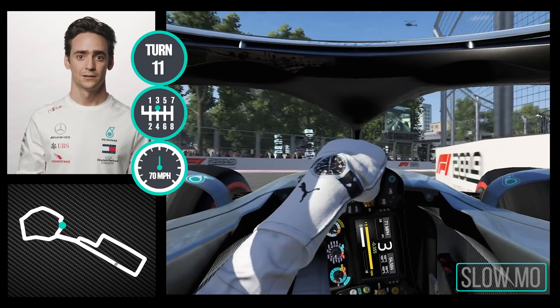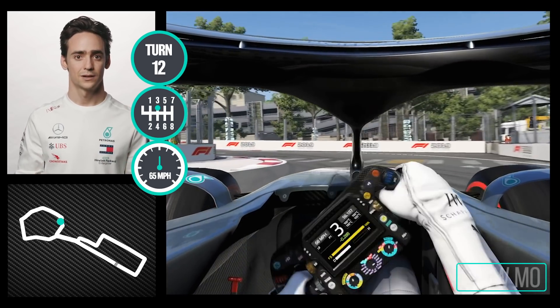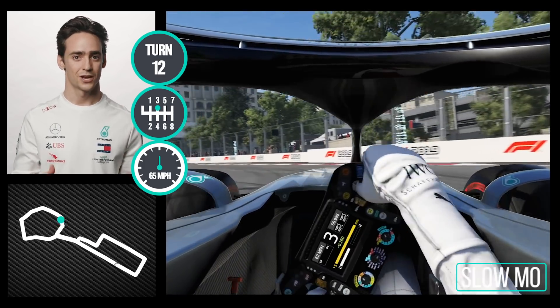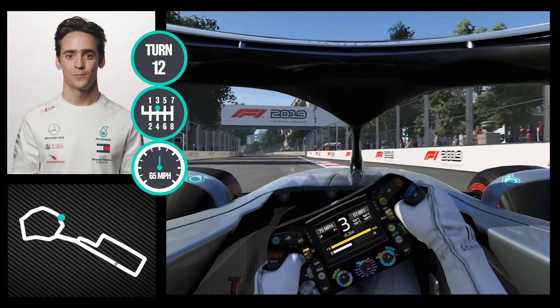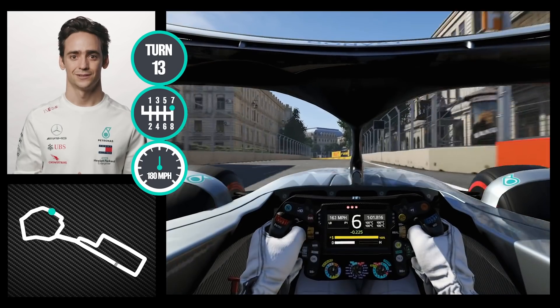You go uphill, you get to the apex in this corner, you lose a bit of the weight of the car, which makes it tricky for the exit. Change of direction and then uphill exit on traction, as much as possible on the throttle.